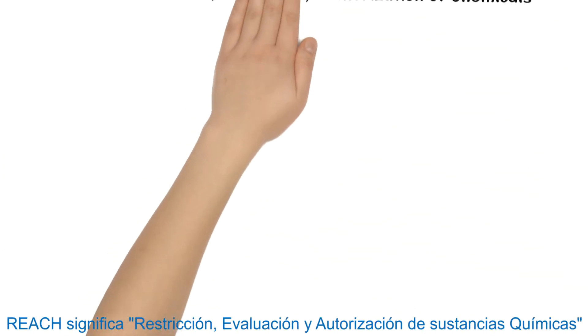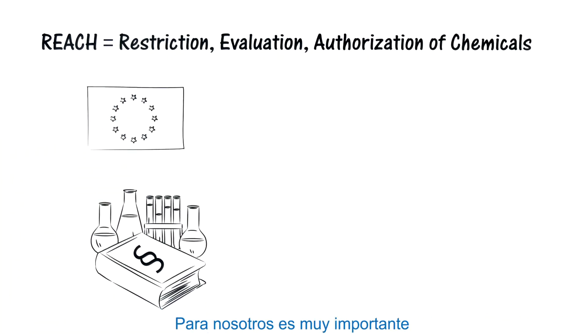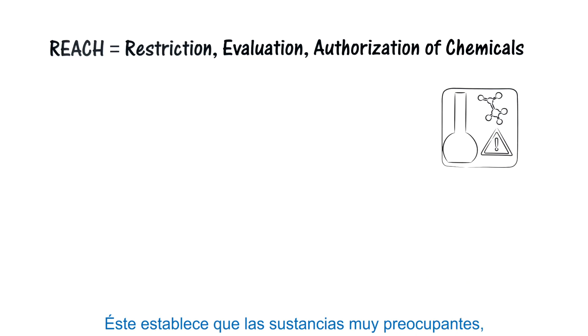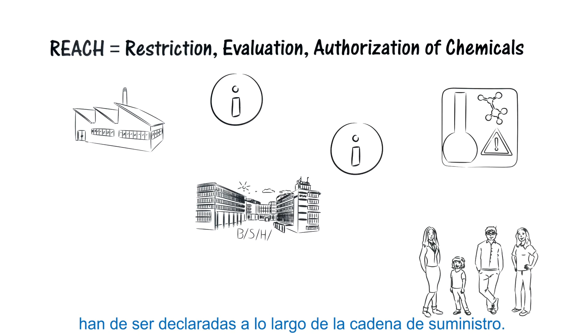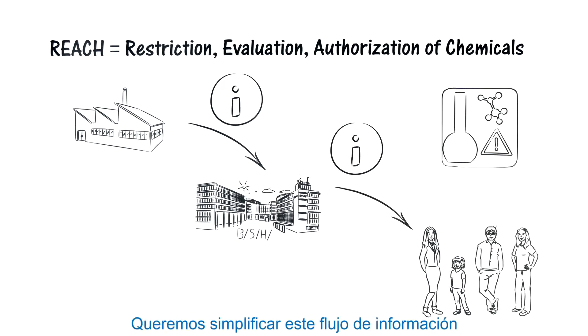REACH stands for Registration, Evaluation, Authorisation of Chemicals, which is the general European chemicals legislation. What is particularly important for us is compliance with information requirements under Article 33. This requires substances of very high concern, known as candidate substances, to be declared along the supply chain — in other words, from our suppliers to BSH and from BSH to our customers. We want to simplify this flow of information.